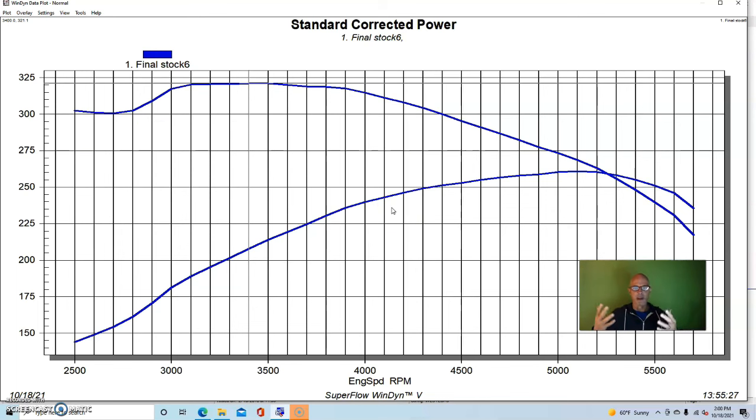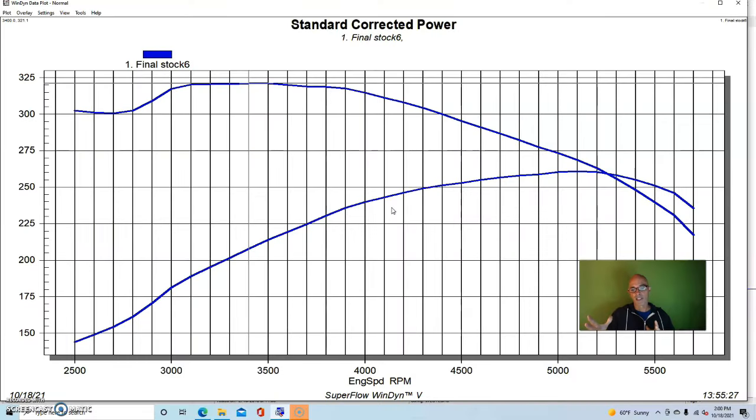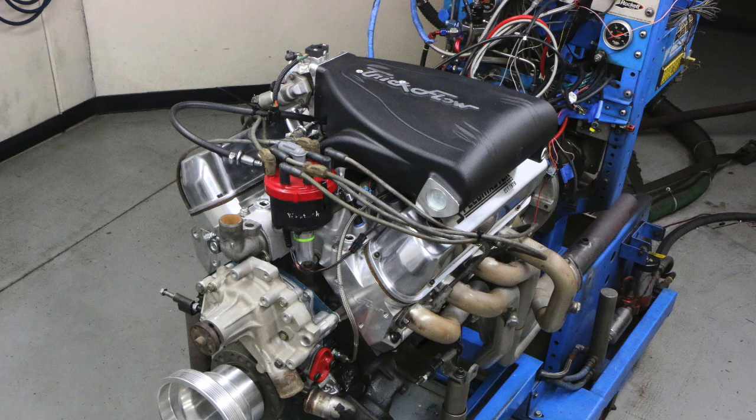Here's what happened after we added a Trick Flow top end combination, which is basically what you're going to want to do to a five liter Ford. Every component of the five liter Ford is limiting - if you just do cylinder heads, they'll be worth a little bit; if you just do a camshaft, it'll be worth a little bit; if you just do an intake, it'll be worth a little bit. But the problem is that if you only do one of those, the other two things are going to be holding it back. So we basically replaced everything.